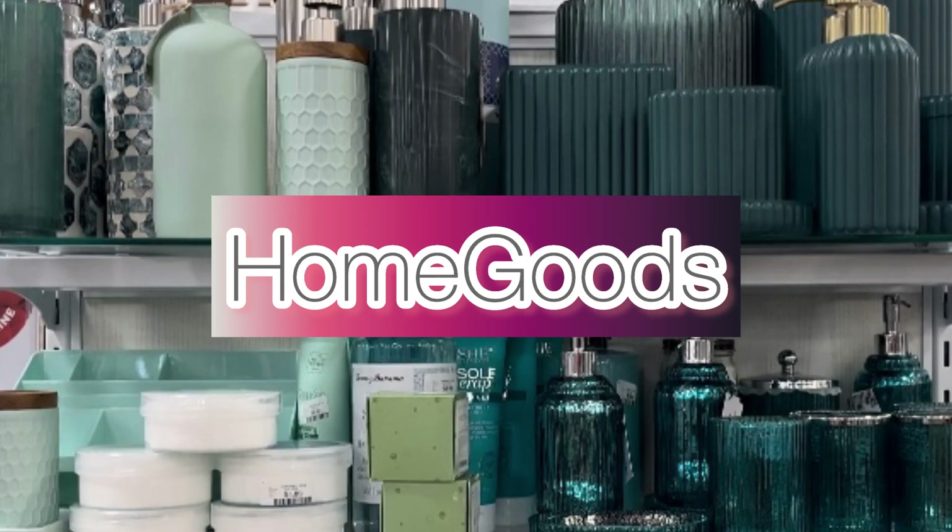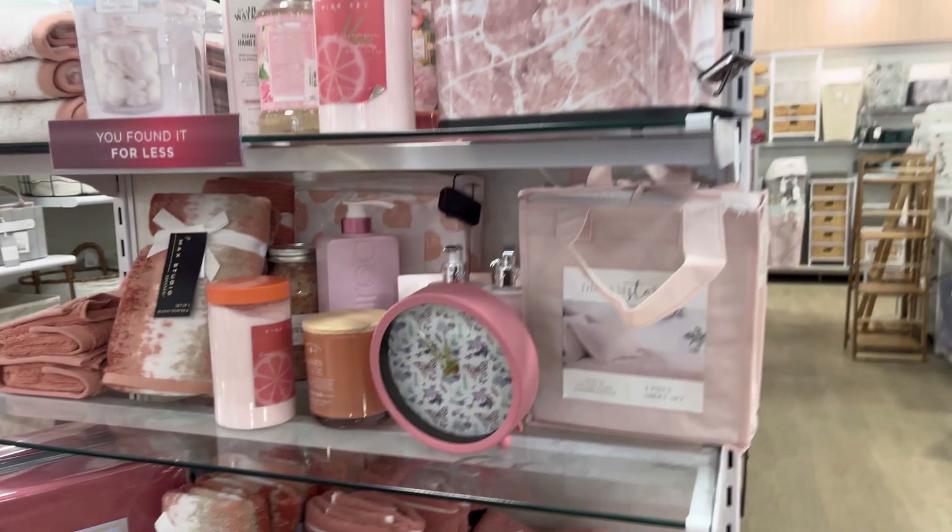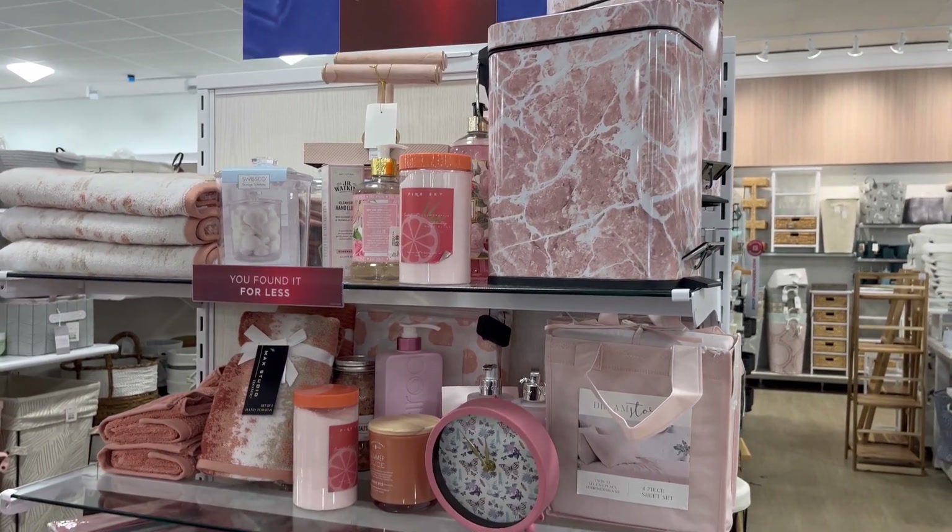Hello everyone and welcome to my channel Classy Decor More. Let's see what we all can find at HomeGoods today.